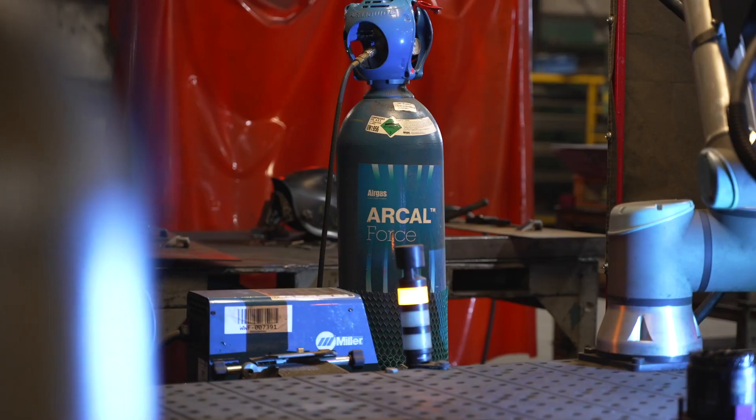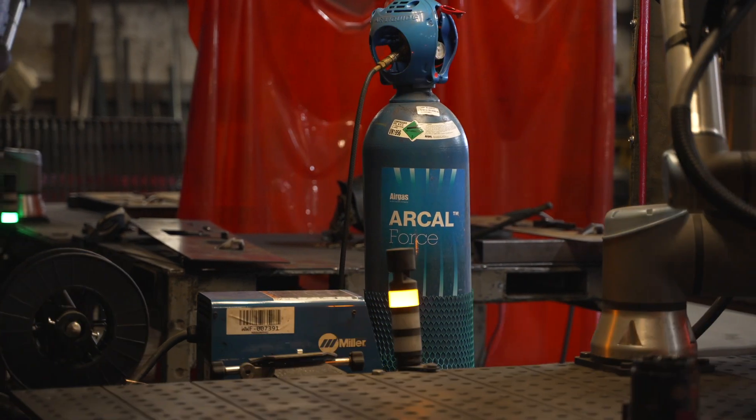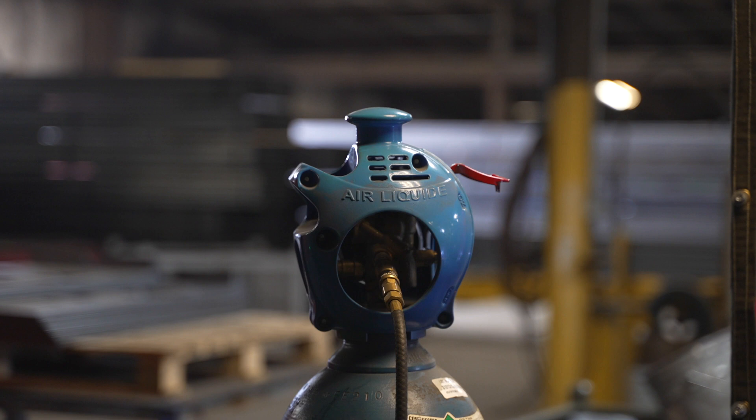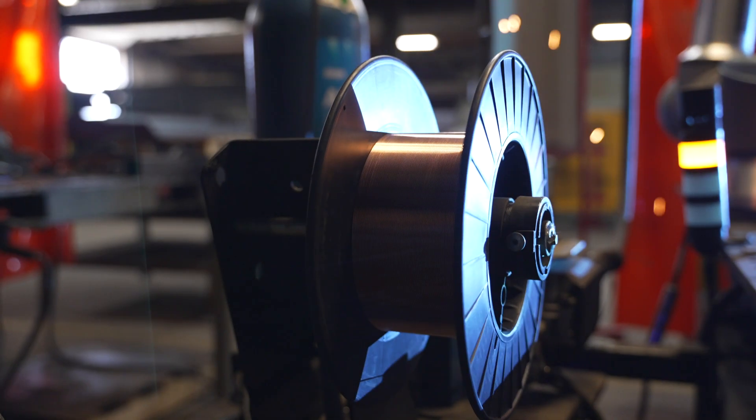We chose to use Arkel gas for our robotic welding. It gives us much less spatter, a much more efficient and consistent weld, and we've teamed that along with the Radnor products. They perform very well and they last very well.